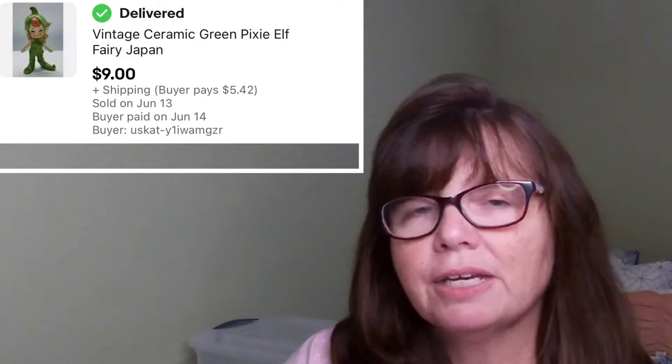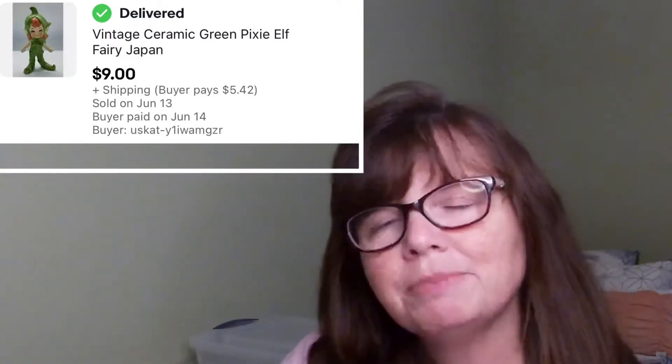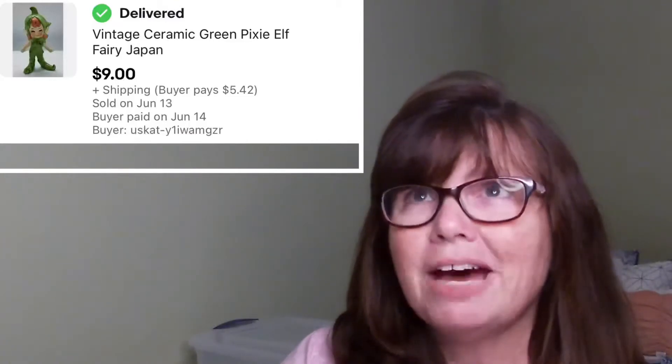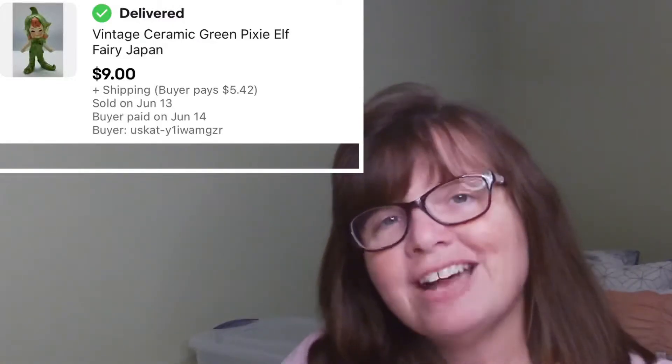This vintage ceramic elf or pixie was stamped Japan on the foot. Not all vintage pottery and ceramics from Japan sell for high dollar amounts or sell quickly. This guy was listed probably about five weeks — I picked him up at one of the first yard sales of the season, and he was in a Thrift With Me video. I only paid a dollar for him, and I sold him for $9.